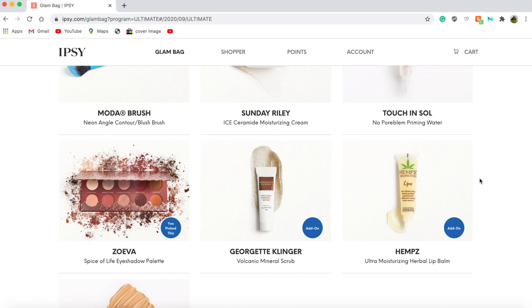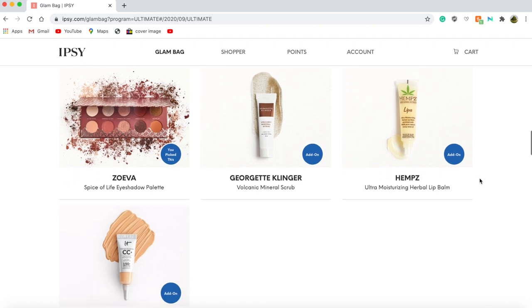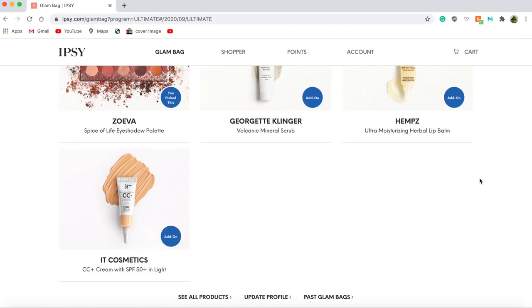I also decided to add three add-ons: the Georgette Cleaner Volcanic Mineral Scrub, the Hemp's Ultra Moisturizing Herbal Lip Balm, and the It Cosmetics CC Cream with SPF 50 in Light.